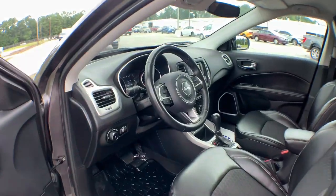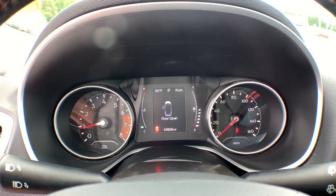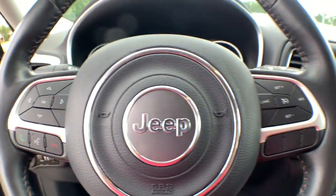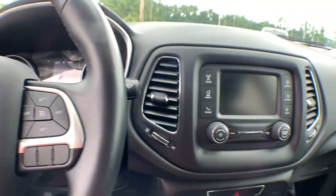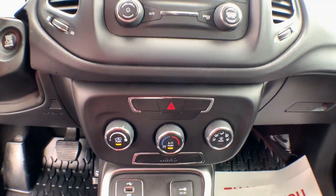These are just some of the great options this vehicle comes with: keyless entry, backup camera, heated mirrors, power liftgate, keyless start, four-cylinder engine, fog lamps, Bluetooth connection, steering wheel audio controls, and aluminum wheels.